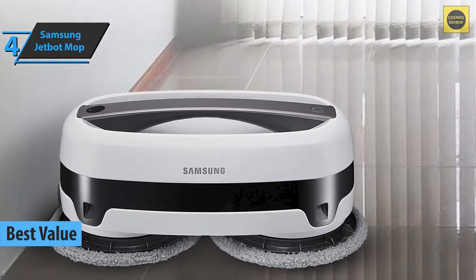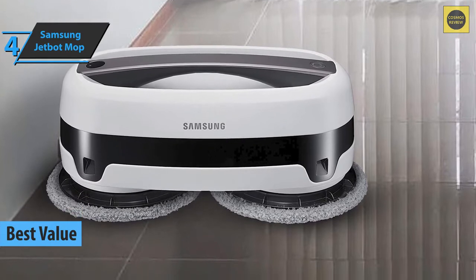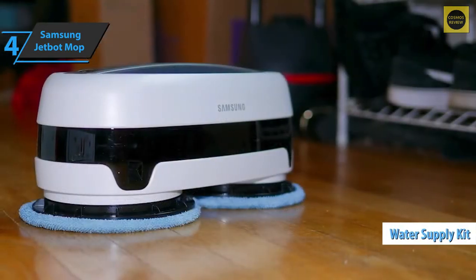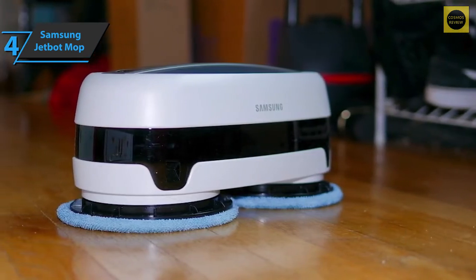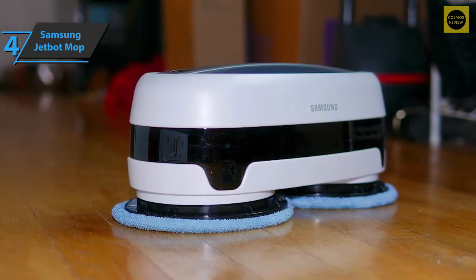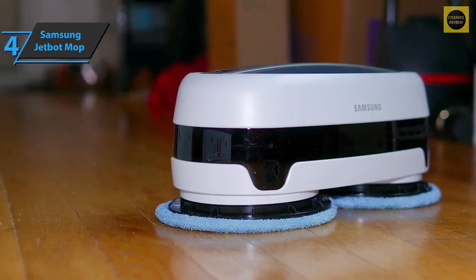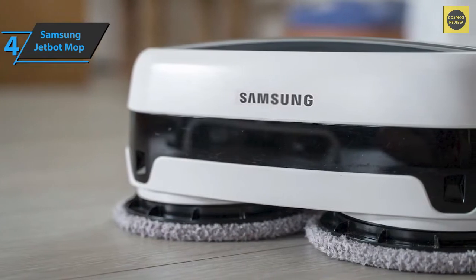Up next, we present the Samsung Jetbot Mop, the best value robot mop on the market in 2022. We're looking at one of the most unique designs we've ever seen. The 15-inch wide robot uses two disc-shaped water tanks called a water supply kit, attached to cleaning pans, to move it across the floor. While most robotic mops perform this simple operation, the Jetbot also serves as a handheld cleaner — easy to use and affordable, making it a convincing alternative to more sophisticated robotic mops.